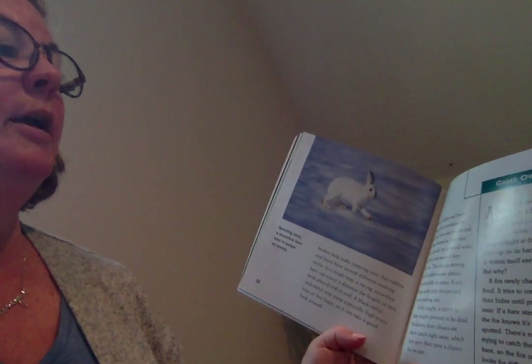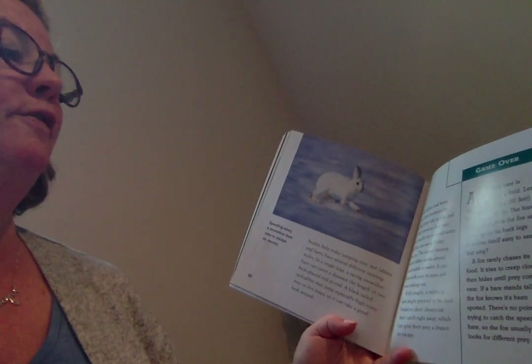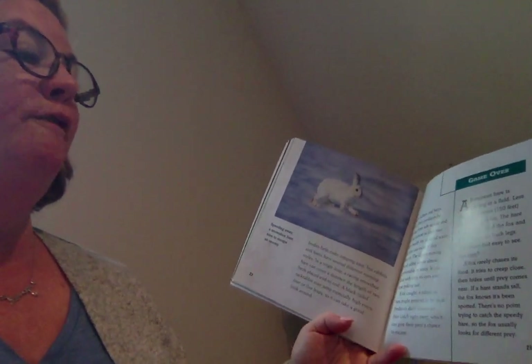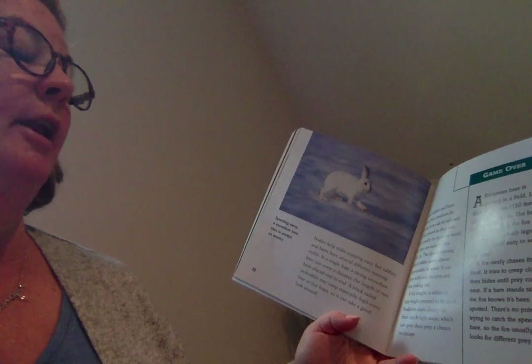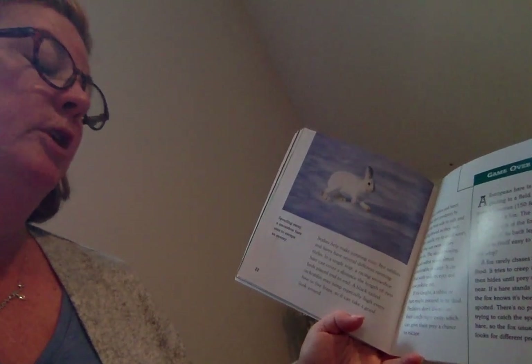Game over. A European hare is grazing in a field. Less than 150 feet away steps a fox. The hare looks straight at the fox and rises up on its back legs, making itself easy to see — but why? A fox rarely chases its food; it tries to creep close and then hides until the prey comes near. If a hare stands tall, the fox knows it's been spotted, and there's no point in trying to catch the speedy hare, so the fox usually looks for different prey.